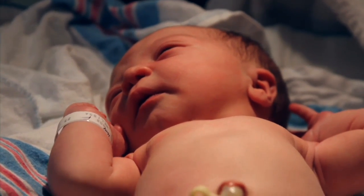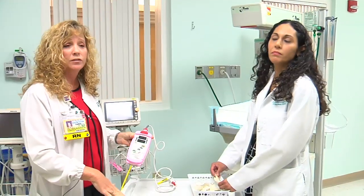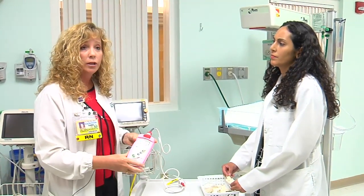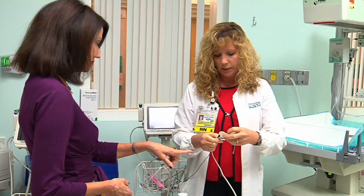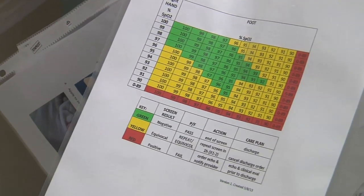Screening costs about a dollar per baby and takes only seconds to perform. We like the infants to stay with their mothers at all times, so we take the equipment into the room. Using a band-aid-like wrap with a light sensor inside, technicians look for oxygen levels below 90 percent.